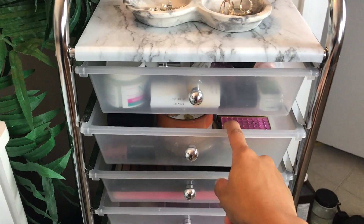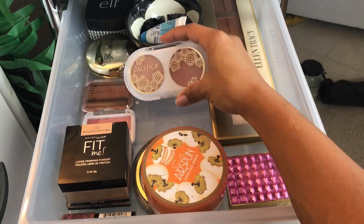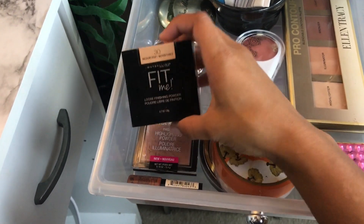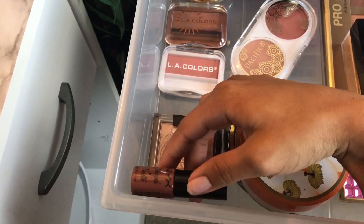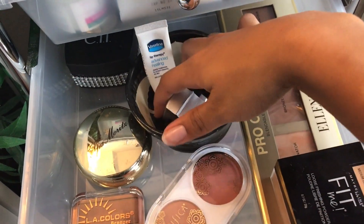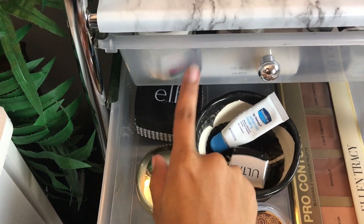The next drawer is face stuff. I have my contour palette, a blush, Airspun face powder, finishing powder, and two blushes that come with a little mirror. I also have Fit Me loose face powder, Wet n Wild highlight, a NYX cream blush, LA Colors blush and bronzer, a face powder, a few sharpeners, a lip balm, and my DIY rose highlighter — there's a video on that if you want to watch it.